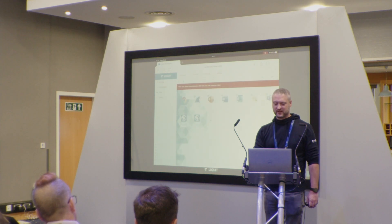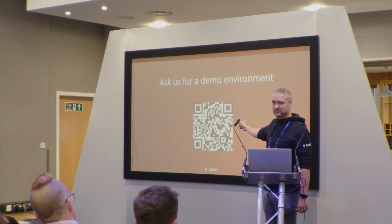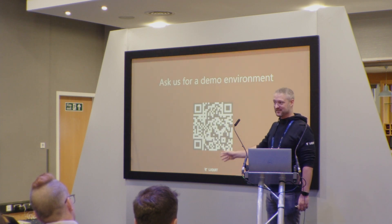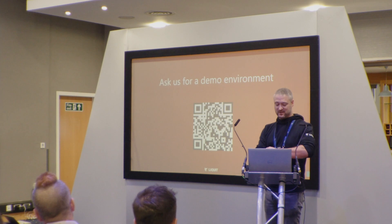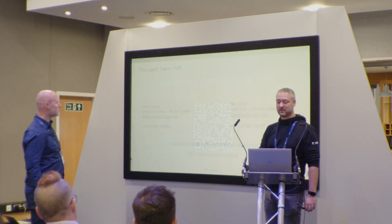Any questions? If you want a demo environment, scan this QR code and we'll get you set up. Am I on time? Perfect — excellent.